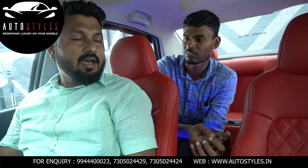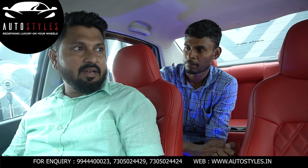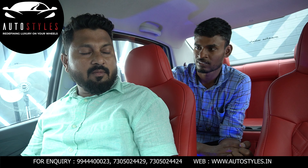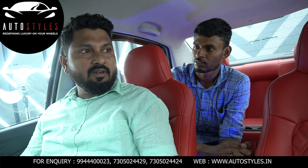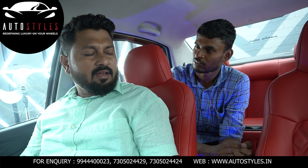First of all, how did you come to know about AutoStyle? I came to know through YouTube. It's a very good company. Then I came to meet Mr. Munna. He explained me very well and guided me what to do, what not to do.